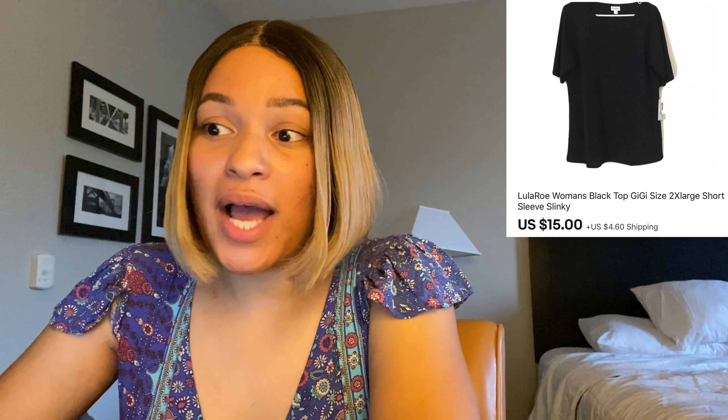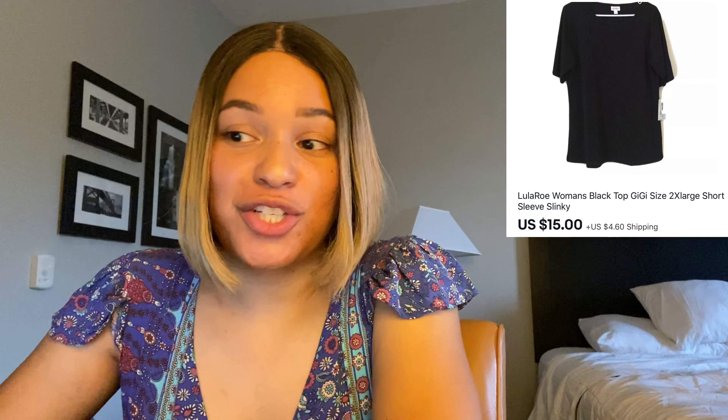Next was a Cable & Gauge tie-dye shirt that I actually got for free from a donation I received back in March. This sold on June 2nd on Mercari. I listed it for $12, she sent an offer for $8, I accepted, and my net earnings were $7.20.